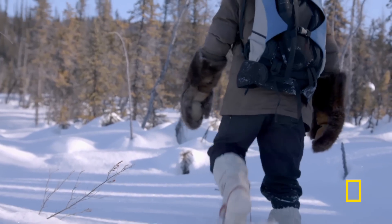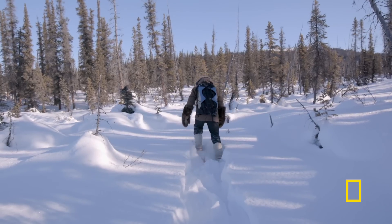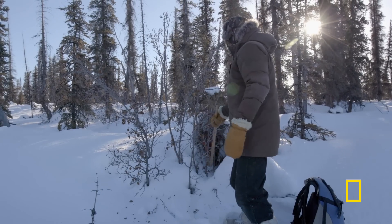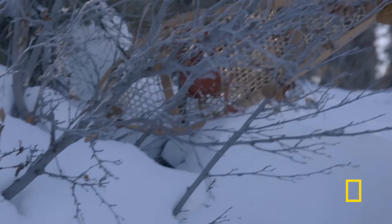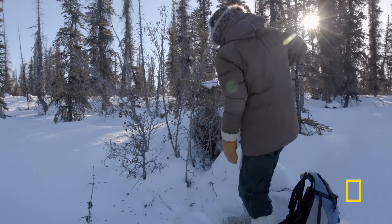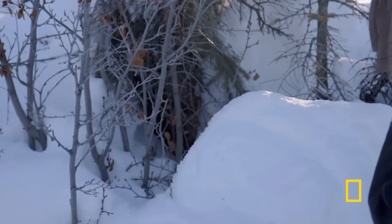Middle of winter is the prime time to trap. The reason is the fur is the thickest, and that's the type of fur that I'm after. It's a much better cubby than I thought it was going to be. I got these thick branches to work in my favor. The back of it is just kind of naturally encased and enclosed, so the animal won't go through the back and steal the bait — it's going to come around to the easy access, which will be the front.